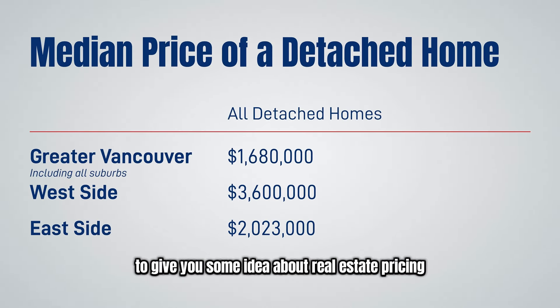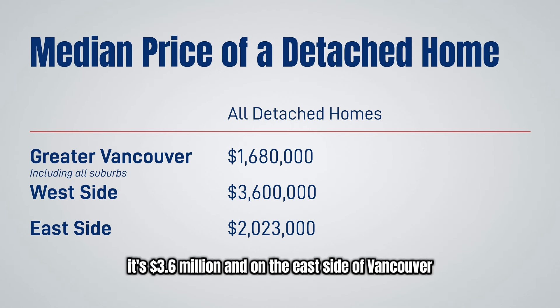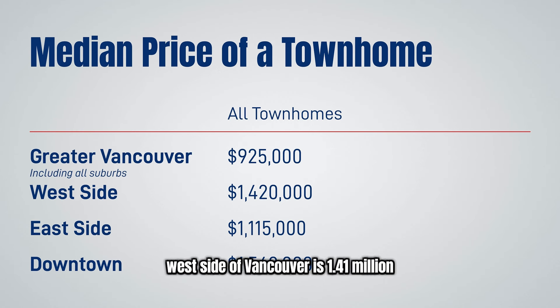To give you some idea about real estate pricing in Vancouver BC, in Greater Vancouver including suburbs and the entire Fraser Valley area, the cost of a detached house is $1,680,000. On the west side of Vancouver it's $3.6 million, and on the east side of Vancouver it's $2,023,000. For townhouses, the median price in the entire Greater Vancouver area is $925,000, the west side of Vancouver is $1,410,000, and the east side of Vancouver is $1,115,000.